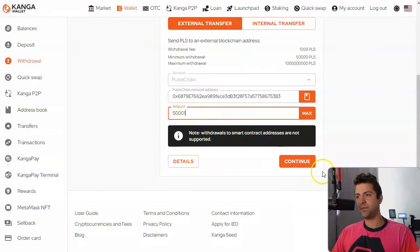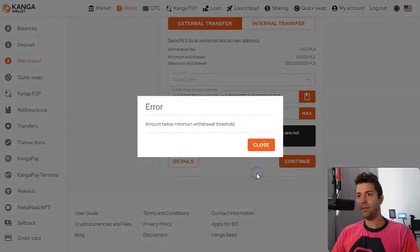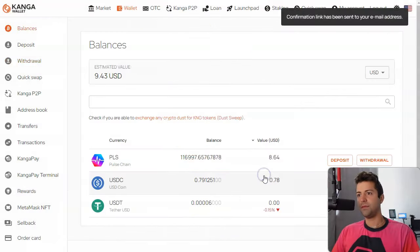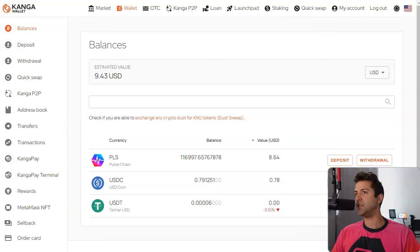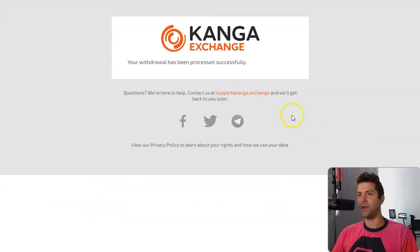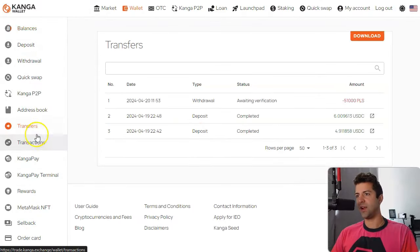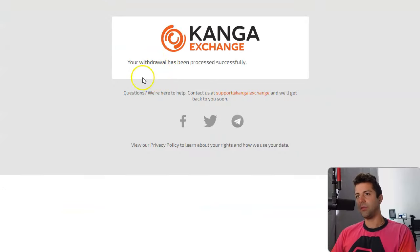We're going to withdraw 50,000, copy our public wallet address, paste it in here, and click Continue. Now we know this pulse is going back to my wallet. There's a fee issue — we'll do 52,000. A confirmation link has been sent to your email. Confirming the withdrawal now, refreshing the page — under the Transfers tab it says we're awaiting verification. It might take a couple of minutes to withdraw.